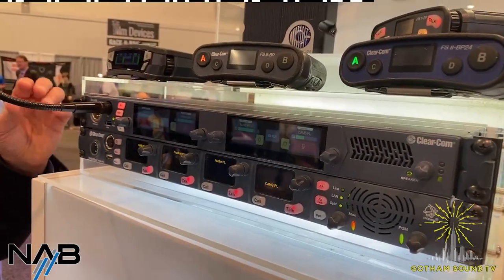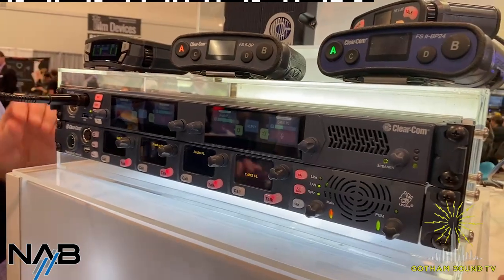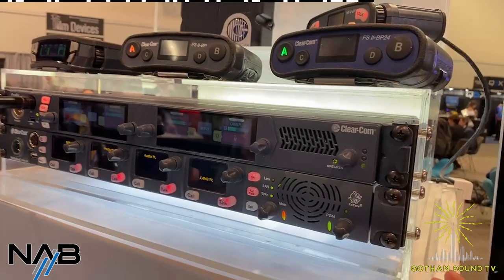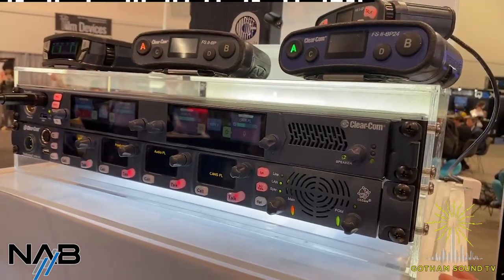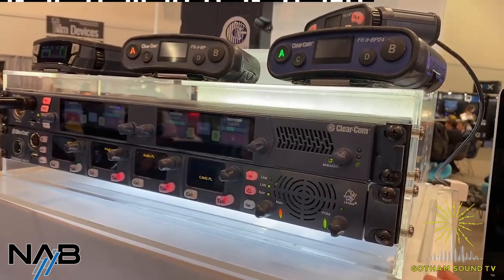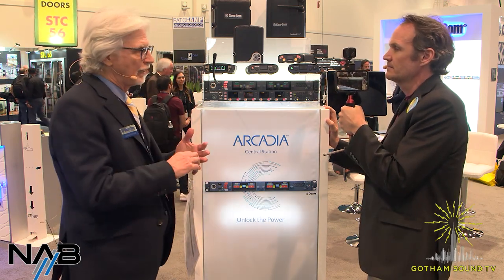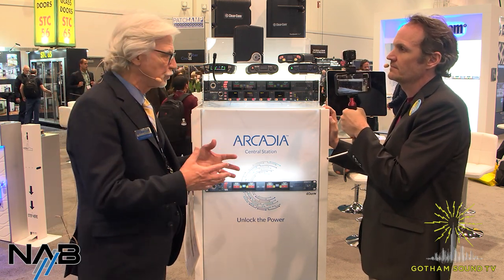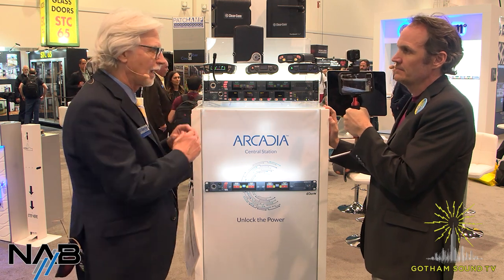This platform can get really big. A couple of things that are different about it: like Edge, it shares the ability to have five gigahertz, 2.4 gigahertz, and 1.9 gigahertz — all simultaneously. You can distribute the antenna architecture over IP, as well as our traditional E1, which you've seen in some of the Freespeak. You can tie in more four wires — eight four-wire ports — and you still have the ability to bring in your two-wire, and you have a party line power supply built in.